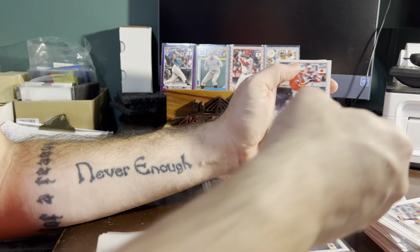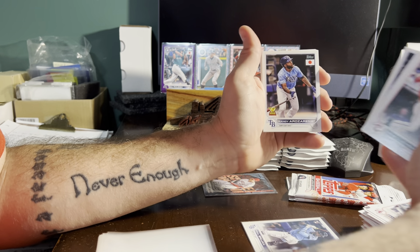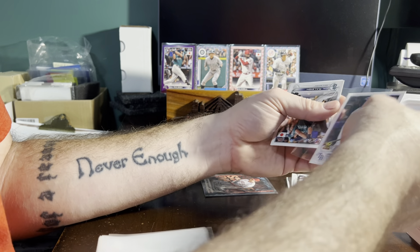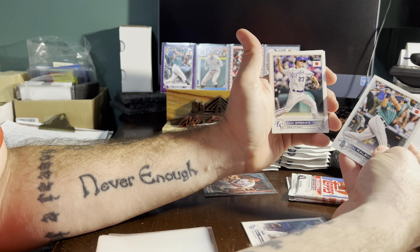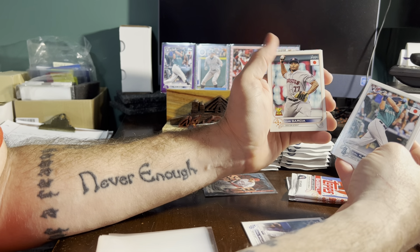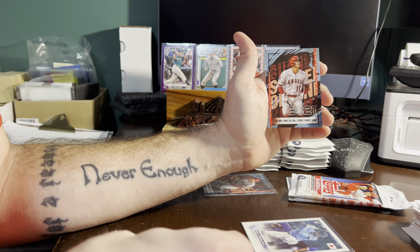Ernie Clement Guardians, Byron Buxton Twins, Evelio Garcia Marlins, Randy Arozarena Rays, Cal Raleigh Mariners, Zach Reinke Royals, Tyler O'Neill Cardinals, Luis Garcia Astros, Matt Chapman Blue Jays. And Otani insert number two for the Angels.